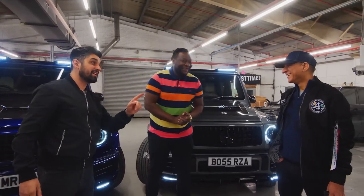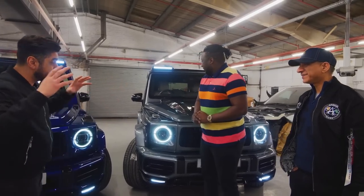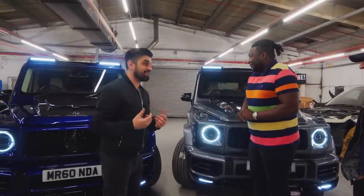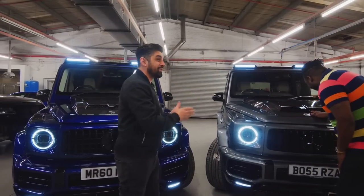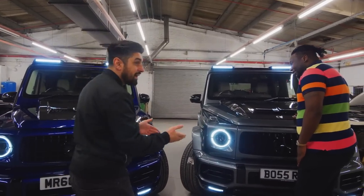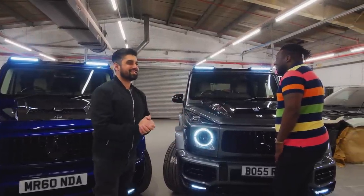I feel a lot more relaxed now. I've had a lot of tension on these cars. We customize roughly 10 to 20 cars a week, but the amount of tension on these two — because they're like double. I had to satisfy you both, make sure you were both happy, make it equal. I couldn't make one look better than the other. I'm glad I've done a good job. I'm so glad I left it to you — thank you very much.